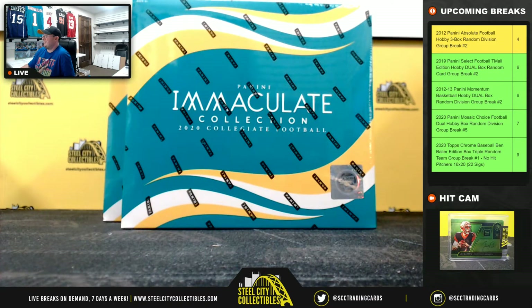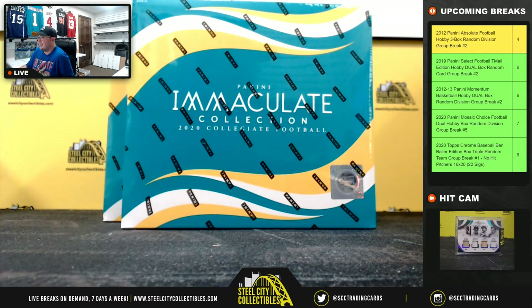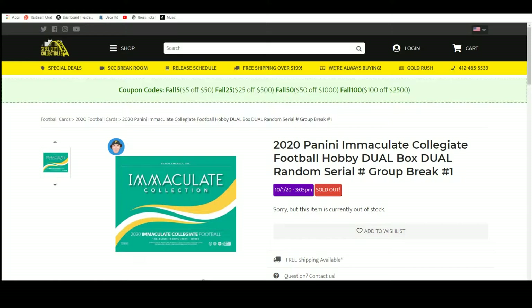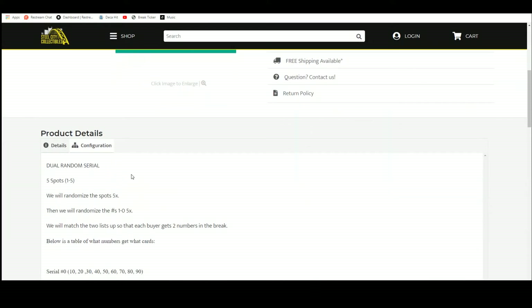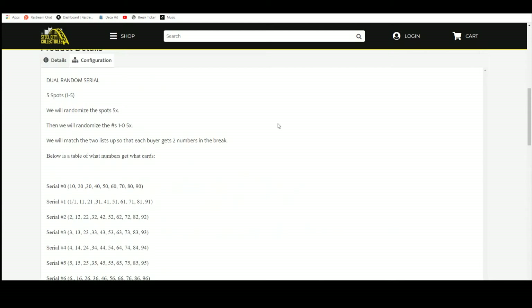Alright everybody, our next break: 2020 Panini Immaculate Collegiate Football Dual Box, Dual Random Serial Group Break number one. Come over here — Dual Random Serial, there are five spots. We're going to randomize those spots five times. We're going to randomize the numbers one through zero five times. Pair the two lists up so that every buyer gets two numbers in the break. Then after that it works the same way as the other random serials.